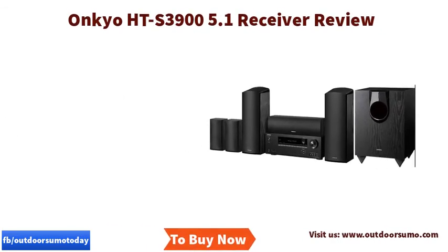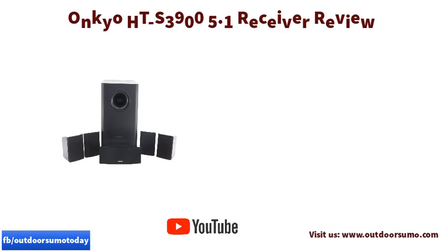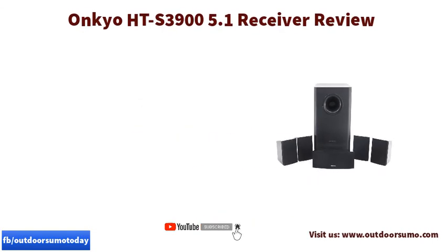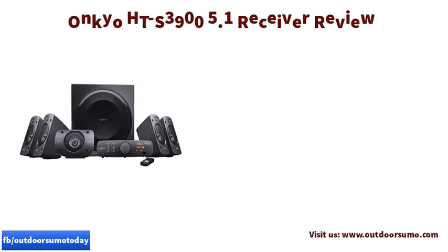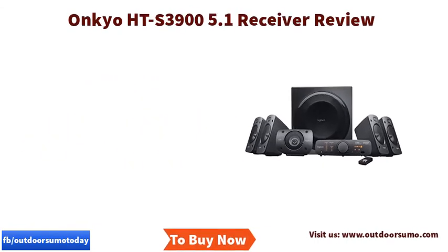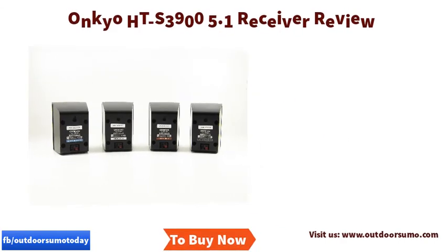The Onkyo HTS 3900 has HDMI 4-in 1-out pass-through that supports the newest Ultra HD 4K 60Hz with High Dynamic Range video. The advantage is that you can connect your viewers and players with a single cable that links the TV and AV unit. Furthermore, the HDMI terminals transmit the latest video types and formats to your display.